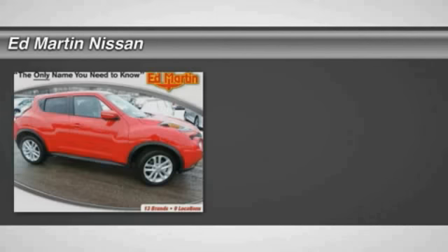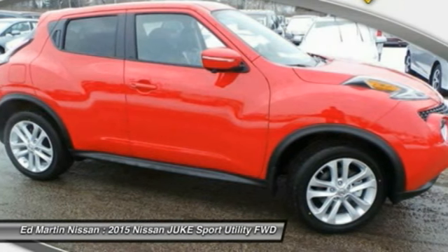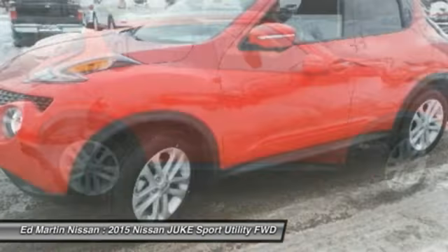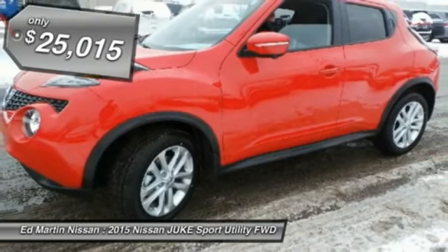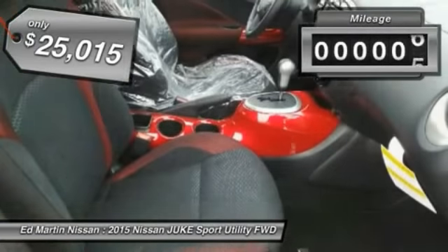The 2015 Juke. The Juke is an adaptable and intelligent ride where all-wheel drive agility and handling meet turbocharged performance. This unique, sporty, compact crossover fits your personal style perfectly and is priced below $30,000. This vehicle has less than 100 miles.